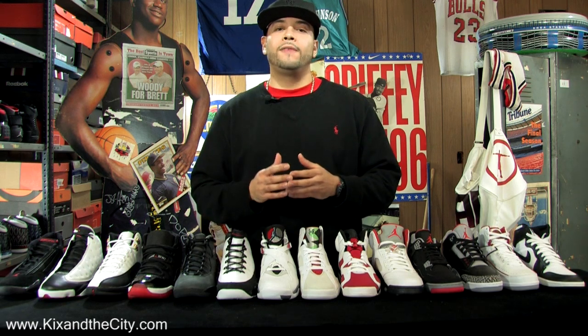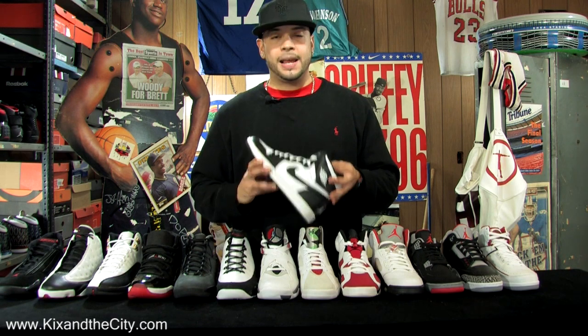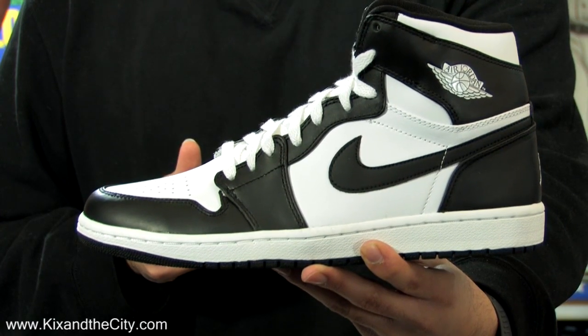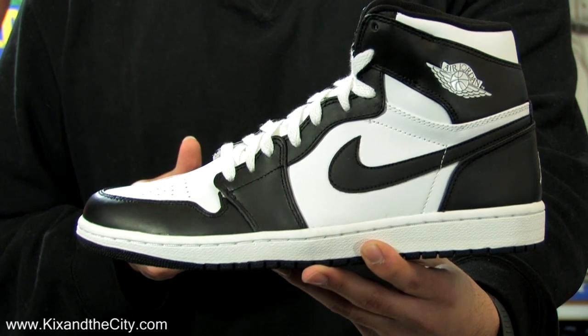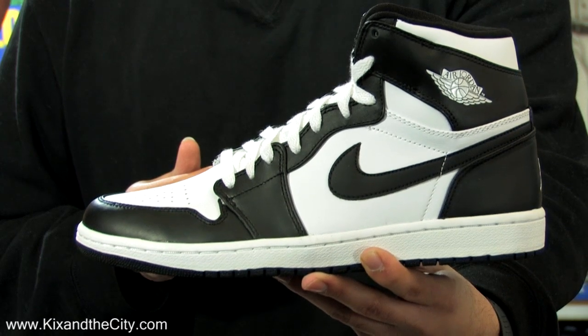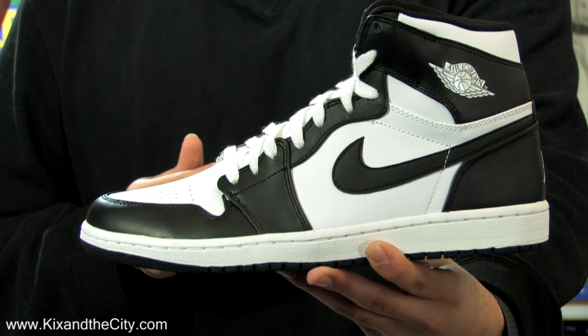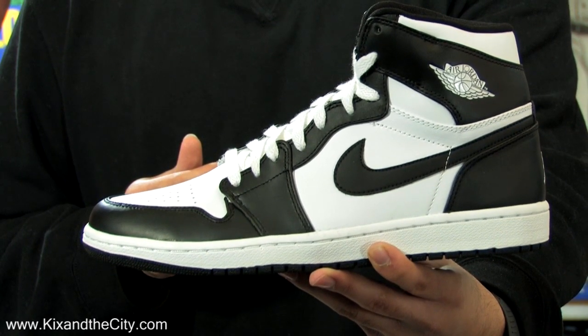In 84-85, Michael Jordan enters the league fresh off of his gold medal and NCAA championship. He brings out the Air Jordan 1, designed by Peter Moore. The Air Jordan 1 was groundbreaking because of the color — Michael Jordan was fined $5,000 for each game that he played in them because it did not adhere to the league's rules. In the Air Jordan 1, Michael Jordan shattered records as a rookie and brought home the Rookie of the Year.